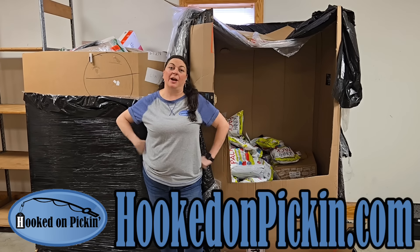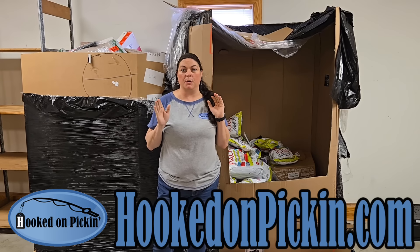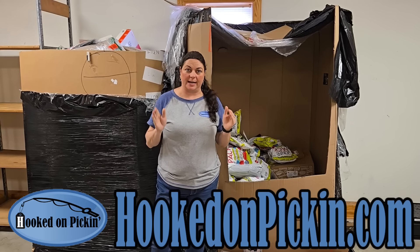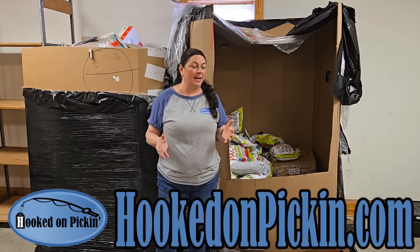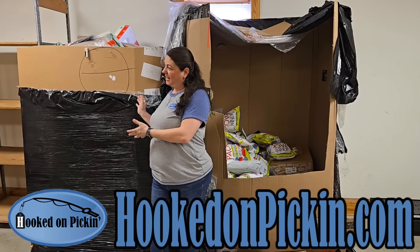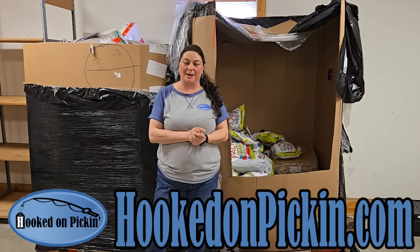Hey everybody, Heather from Hooked on Pickin' here. I'm going to show you a sneak peek of what we saw last year at ASD Market Week. We're going to be ordering a ton of pallets and they're going to come like this, and then we're going to rip into them like this. And then you're going to get the opportunity to buy them on HookedOnPickin.com.